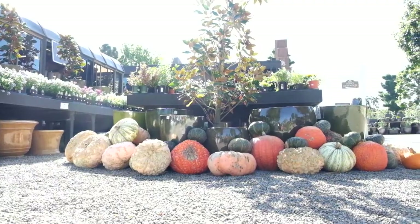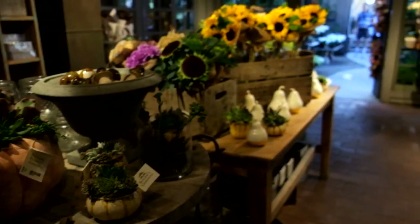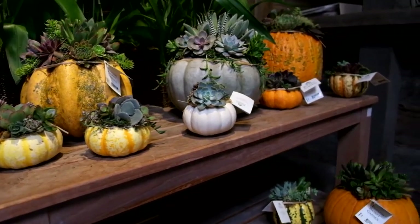We just received in some kabocha squash from Melissa's and our designers have put together these amazing succulent top pumpkins. You don't actually have to carve into these to make them, so they will last for months.